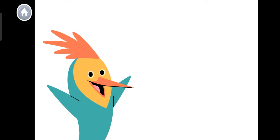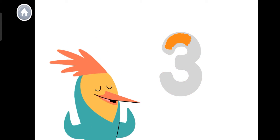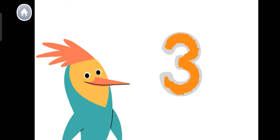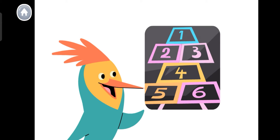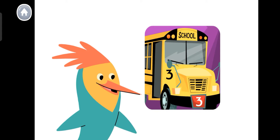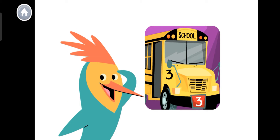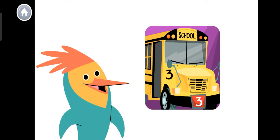Let's count some more. Numbers are everywhere in our world. This is the number three, and this is how you write the number three. Here's a number three. Here's a number three. Here's a number three! Look around to see if you can find the number three.